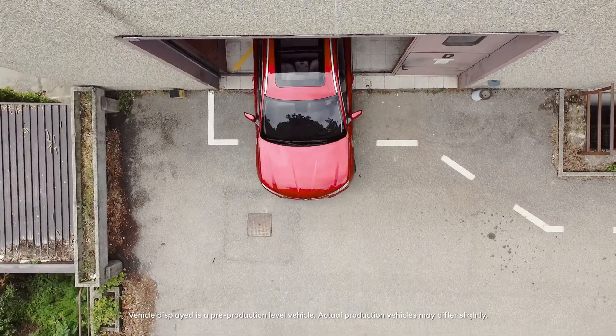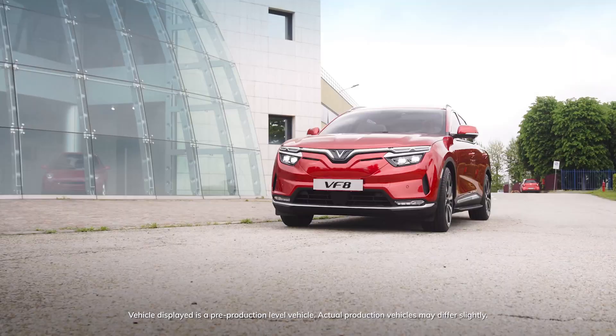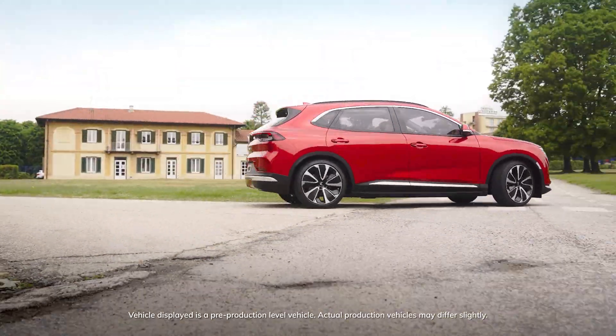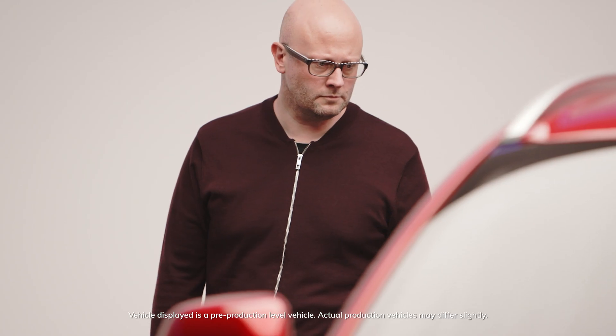The VF E35 was born from the encounter between two realities that share important values and a common goal: to create pleasant and sustainable driving experiences. The VF E35 is the fourth car we designed for VinFast, and it's probably the most important.